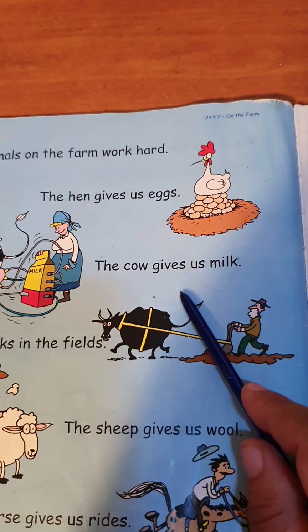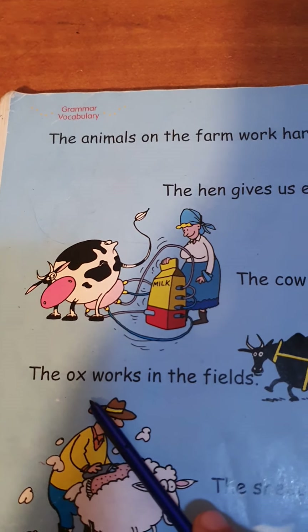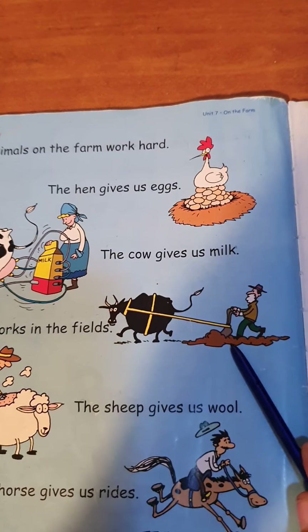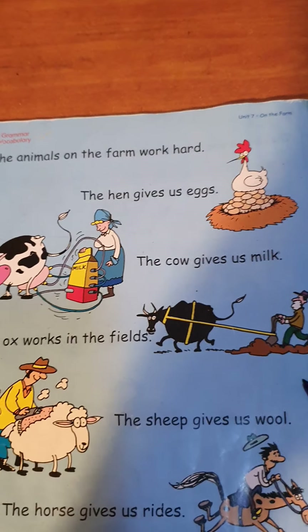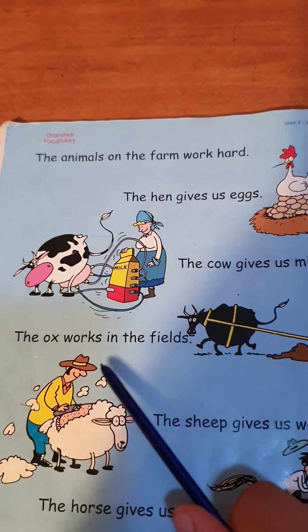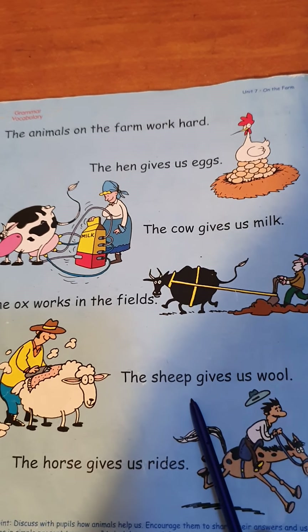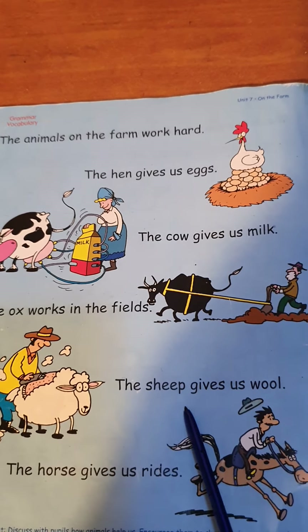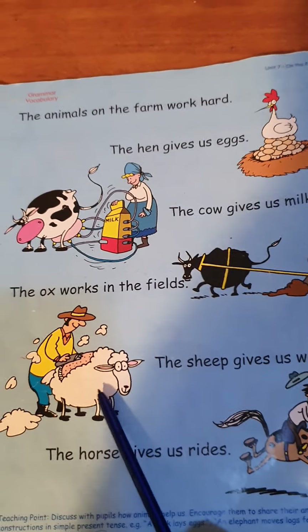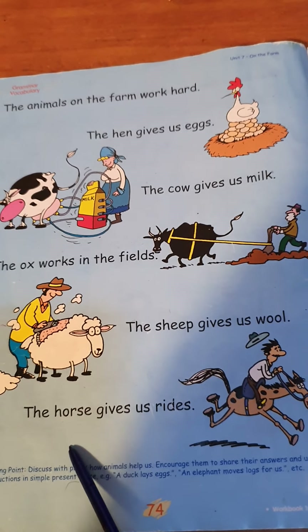What about the ox? The ox works in the fields and helps the farmer. What about the sheep? The sheep gives us wool — awesome! Wool, like that. The sheep gives us wool that we can make clothes from.